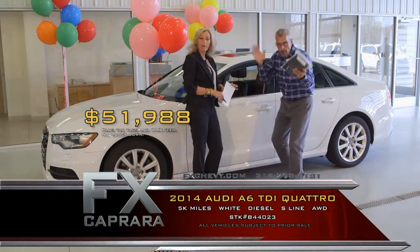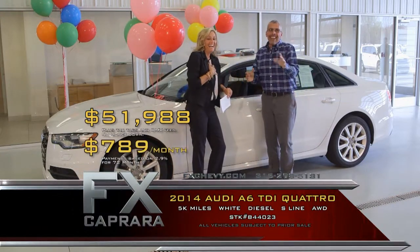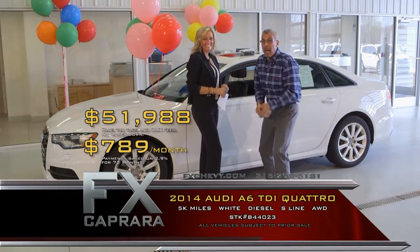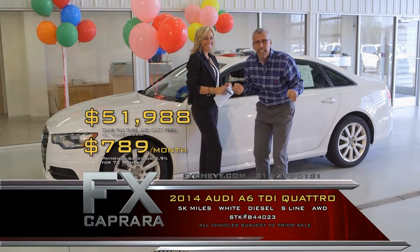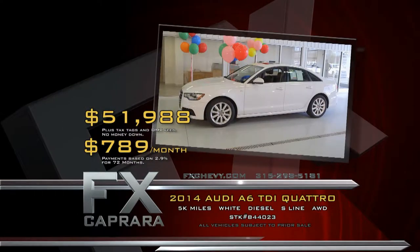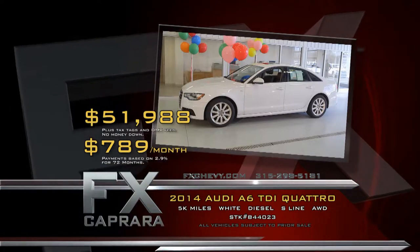Walk out with a payment, no money down, $789 a month. You'll often see leases advertised at $699 with no money down, but by the time you get done, it takes $3,000 or $4,000 to get there. $789, no money down, a one-of-a-kind car sitting here waiting for you right here at FX Capriere. Let's recap that 2014 Audi A6 S-Line TDI Quattro for $51,988, or a low payment of $789 a month.